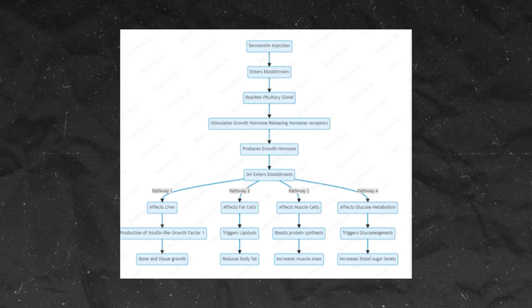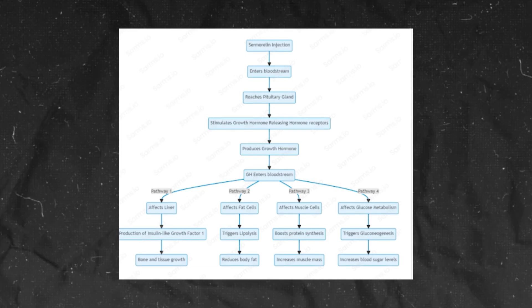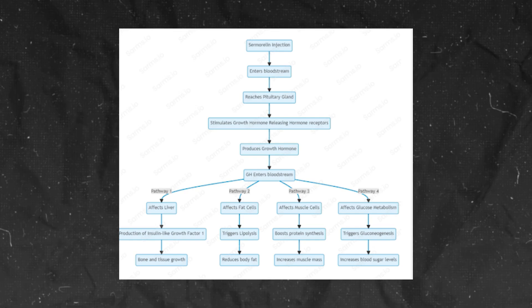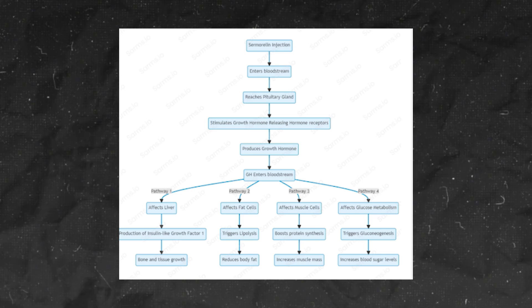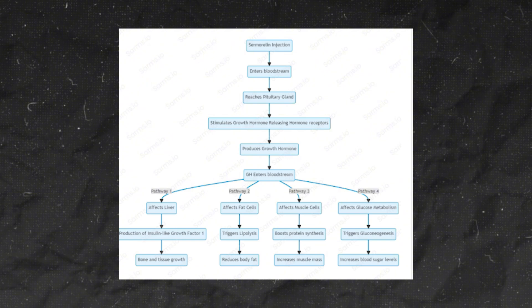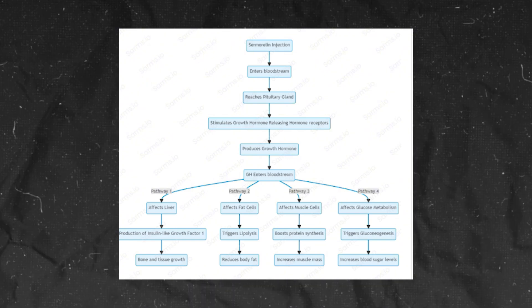Sermorelin injection enters the bloodstream, reaches the pituitary gland, stimulates growth hormone releasing hormone receptors, and produces growth hormone, which then enters the bloodstream. We can see the different pathways affecting fat cells, liver cells, muscle cells, and glucose metabolism.